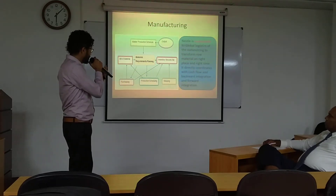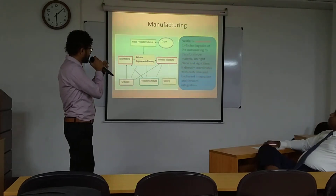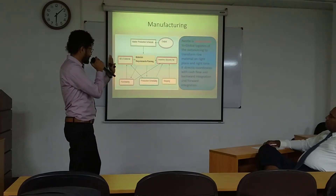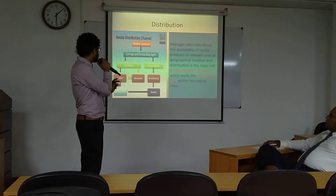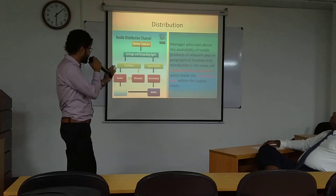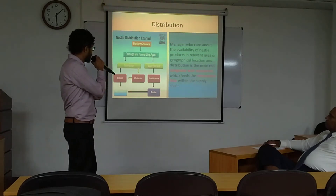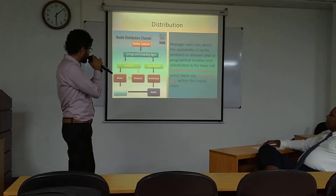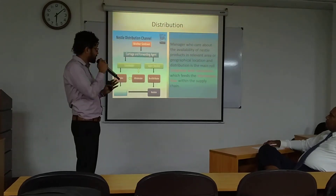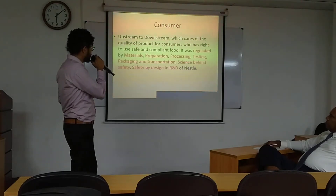Cash flow, backward integrations, and forward integrations are very important things. The manufacturer is responsible for global logistics because the goods are perishable and should be kept for a long time. Global logistics decides the placement of items. The distribution interacts with the consumer, and the manager decides availability each month. This is the last position before the consumer.